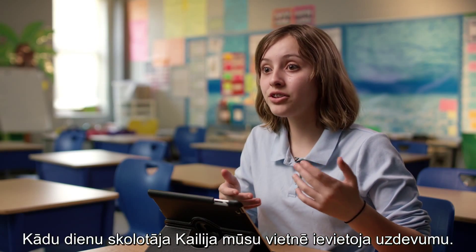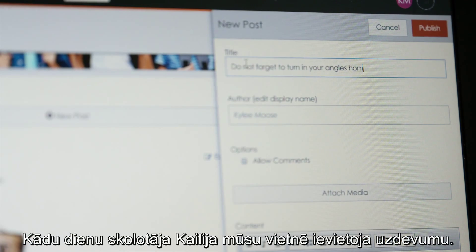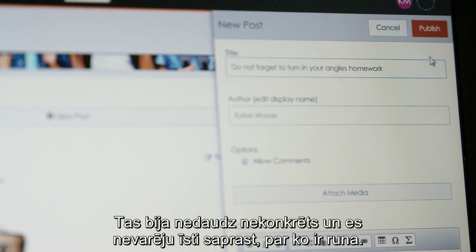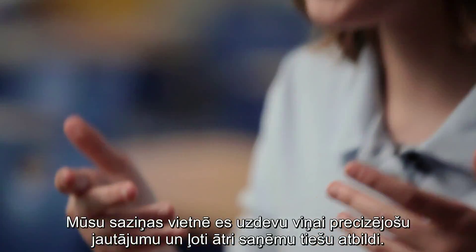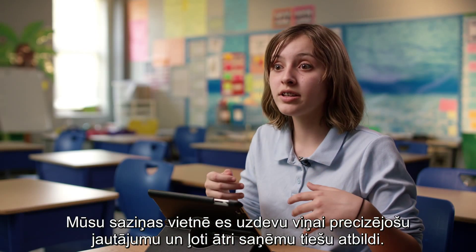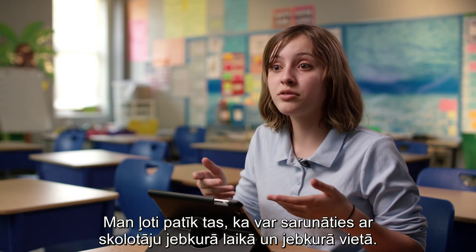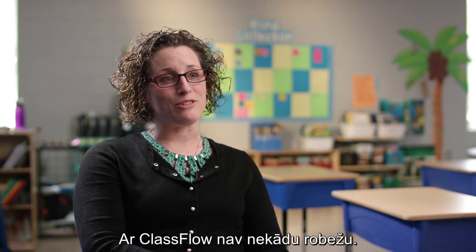The other day on the home page, Miss Kylie posted an assignment and it was a bit unspecific — I couldn't quite tell what she was talking about. On the home page I asked her, and I got a very quick direct response. I really like how you can do that and talk to your teacher anytime, anywhere. With ClassFlow, there are no boundaries.